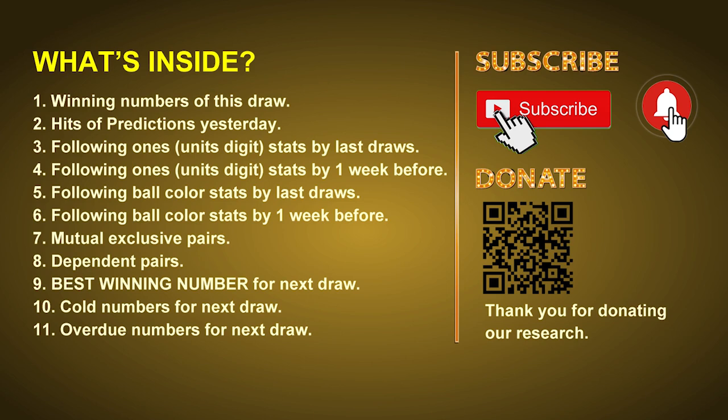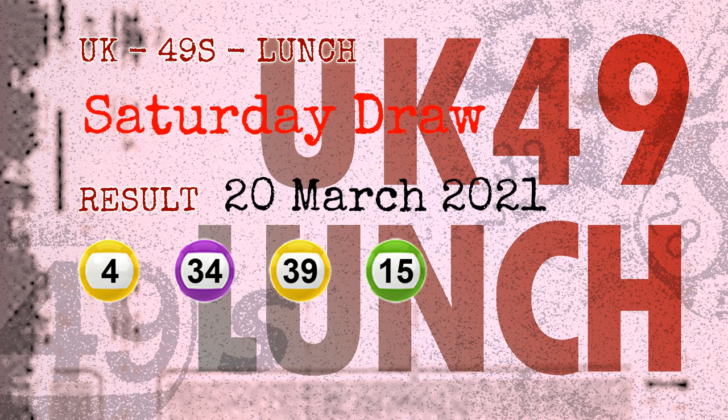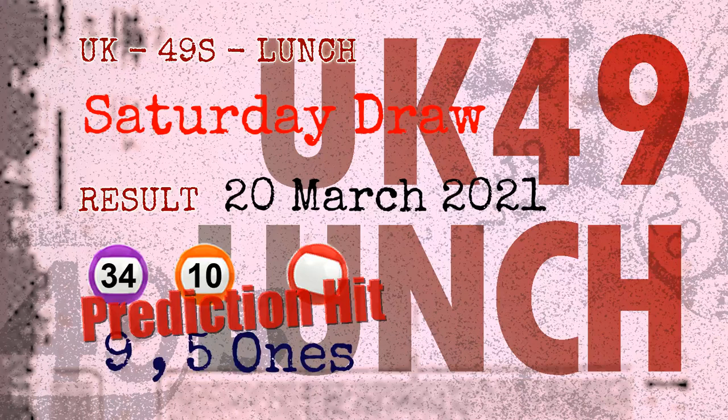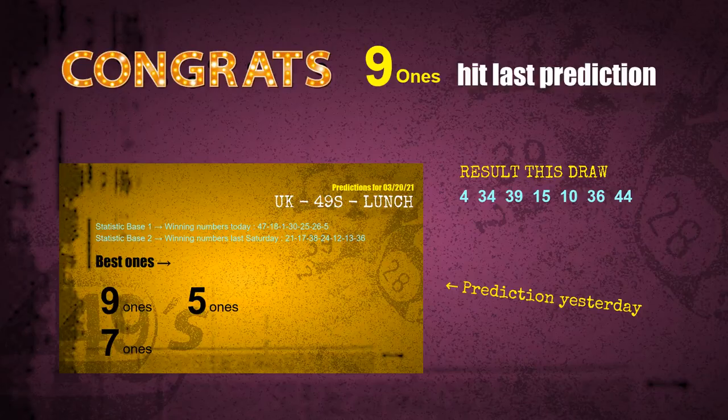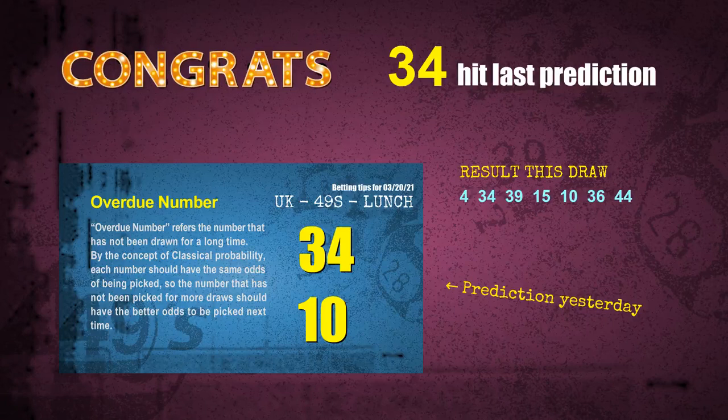The winning numbers of Saturday, March 20th, 2021 are 04, 34, 39, 15, 10, 36, and the booster number is 44. Congratulations to friends who bet on nine ones, five ones, number 34, number 10, and red balls — nine ones are hit, five ones are hit, red balls are hit, number 34 is hit, and number 10 is hit.